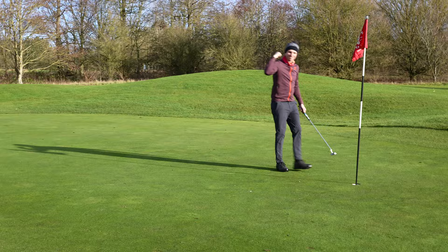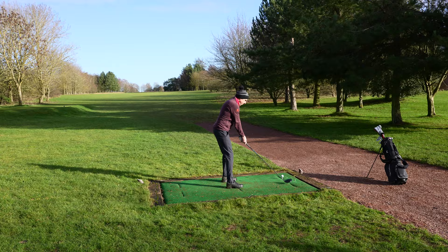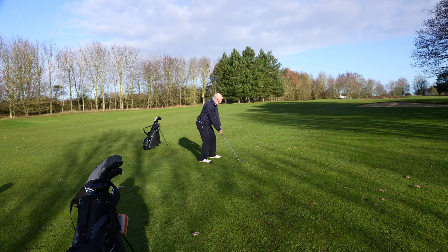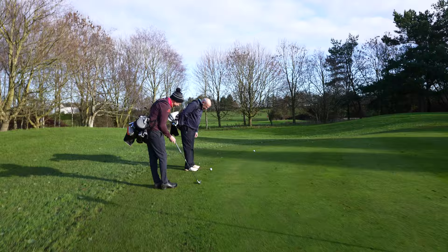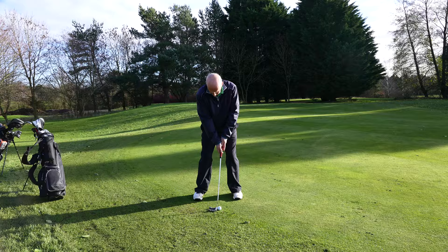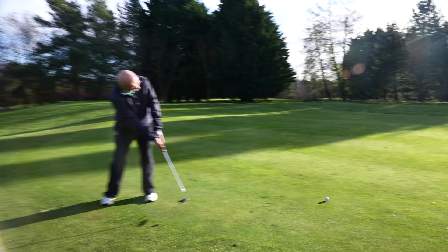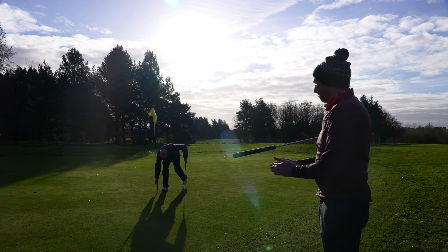Both Martin and I celebrate the birdie on 12. Up the 13th, two absolutely leather drives for myself and Martin, and both of us get on the green in two. I didn't give my birdie putt enough of a look and missed. Martin, on the other hand, holes his for birdie — with a bit of a bobble on the way, but it drops.